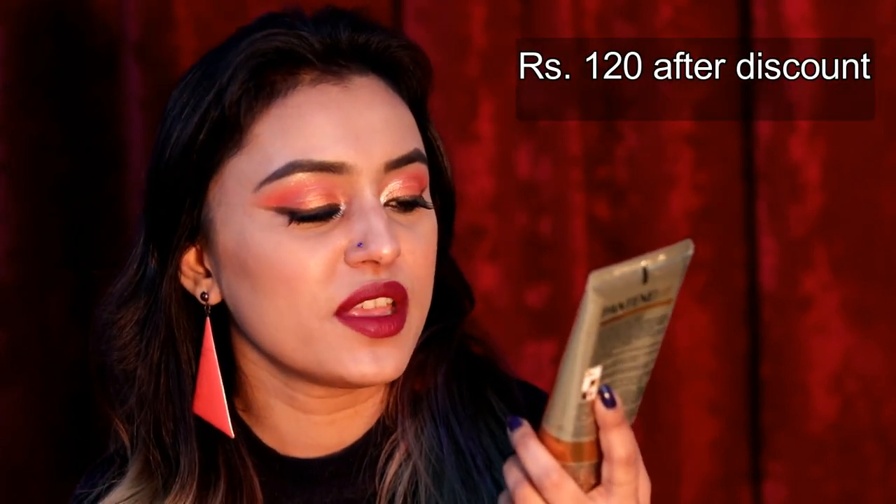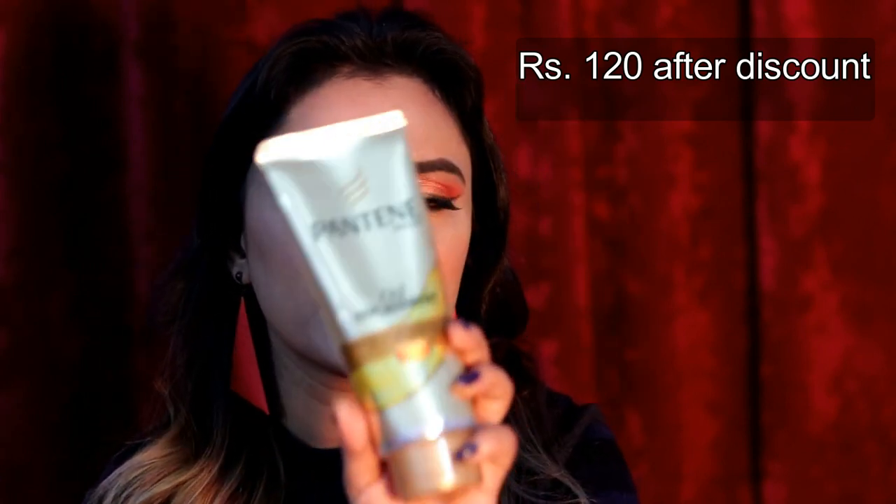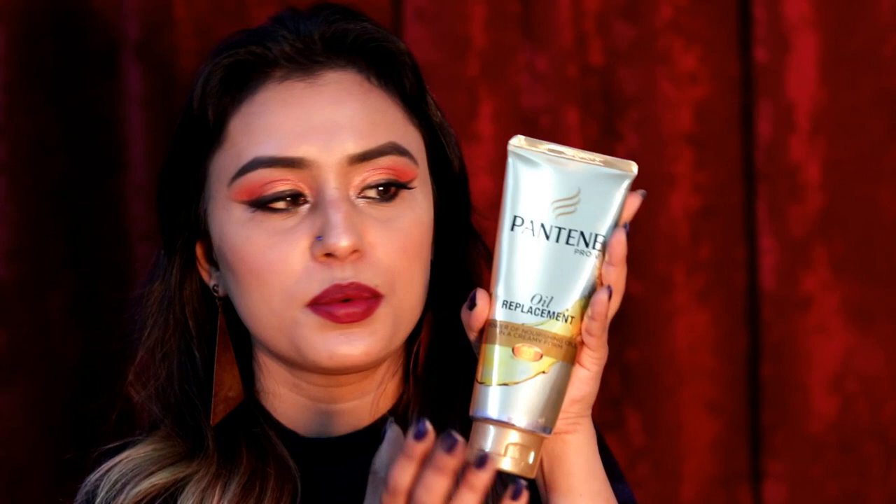Another hair serum — this is Pantene Pro-V Oil Replacement, which a lot of people know from TV. It's more of a leave-in conditioner — thick but not sticky or oily. I only use it on my lower ends because my bleached hair tends to get dry. It's a lot of product for the price, so I thought it was very good value.